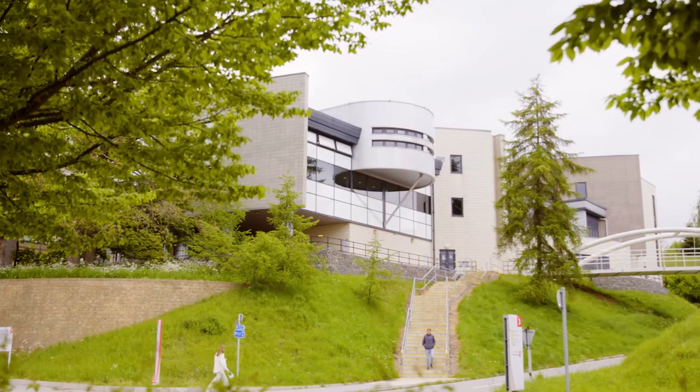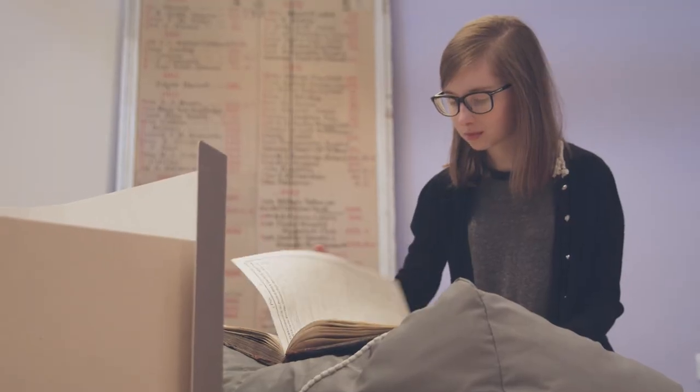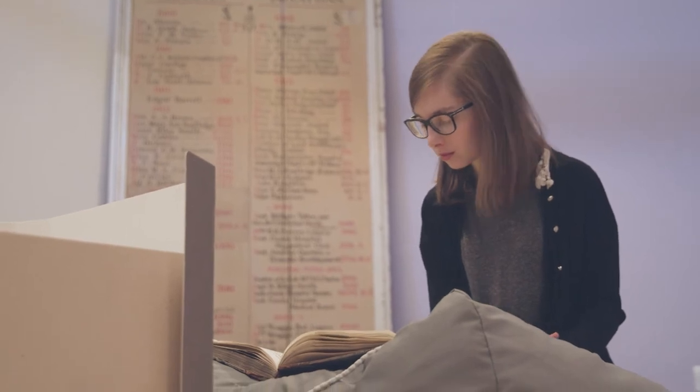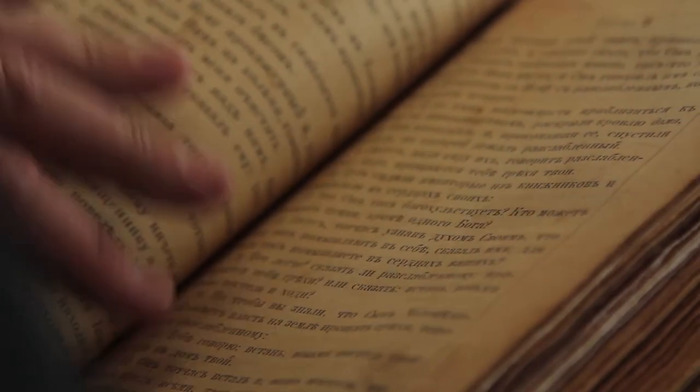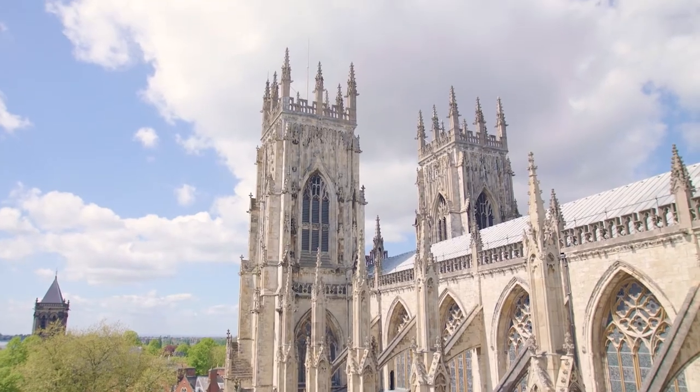The University is home to the Borthwick Institute for Archives, which means you can get hands-on with a thousand years worth of history, including rare books in our special collections unique to York. We also have a collection of nationally significant art, and being a student at York means you have access to York Minster Library, the biggest cathedral library in the country.